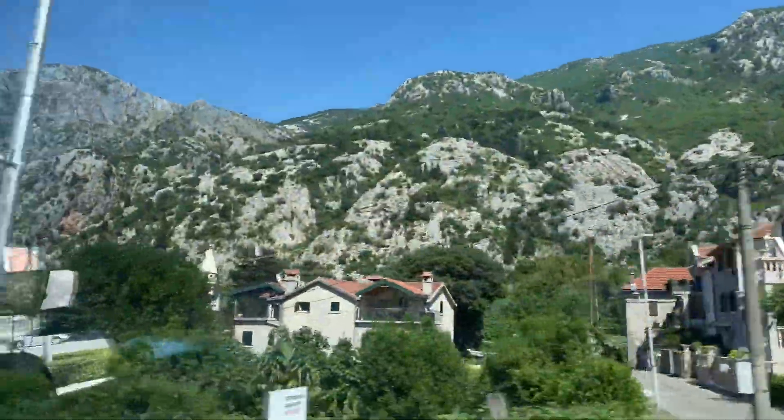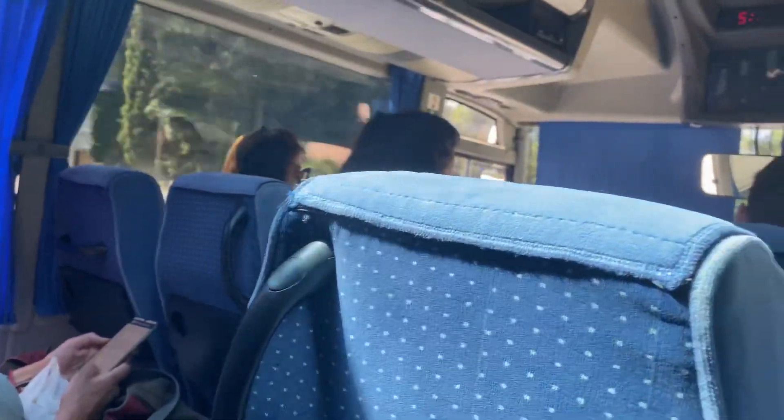We're approaching Kotor, and so far it's wonderful. Some history facts for you: the town we're in right now is about three thousand years old. The first inhabitants here were the Illyrians. The first recorded mentioning of the town was in 168 BC — so there you go.